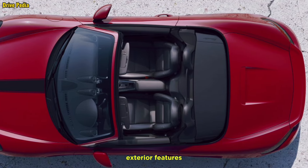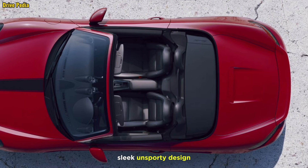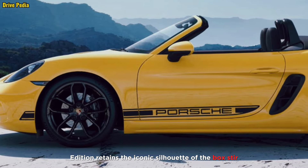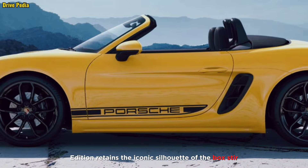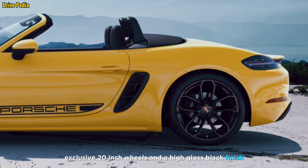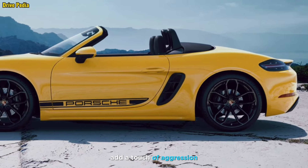Exterior features: sleek and sporty design. The 2024 718 Boxster Style Edition retains the iconic silhouette of the Boxster, but with a few distinctive touches. Exclusive 20-inch wheels and a high-gloss black finish add a touch of aggression and flair.